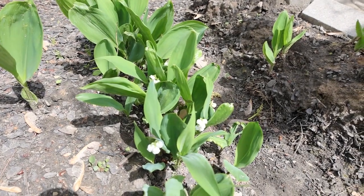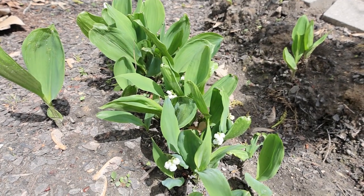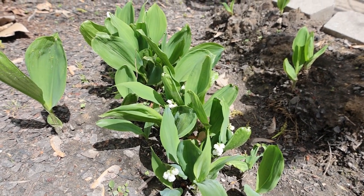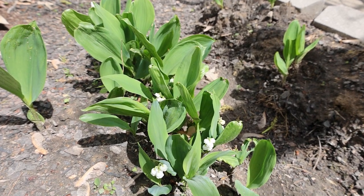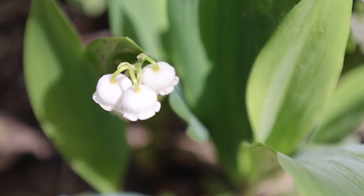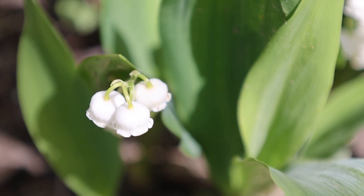Here's some lily of the valley and its scientific name is Convalleria Majalis. I call it lily of the valley and it was my grandma Rutledge's favorite flower and she had a bed between her house and her driveway that was just full of them.